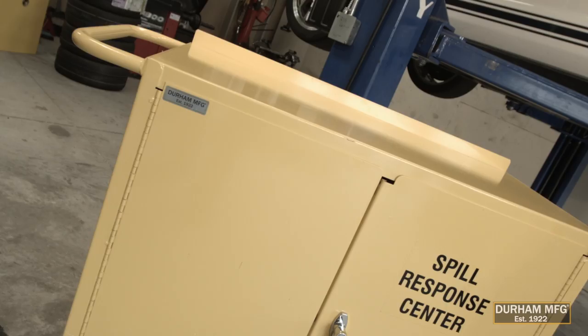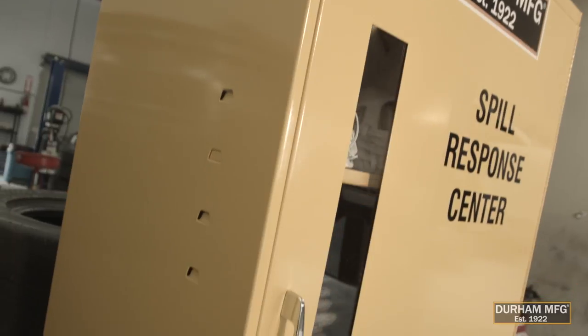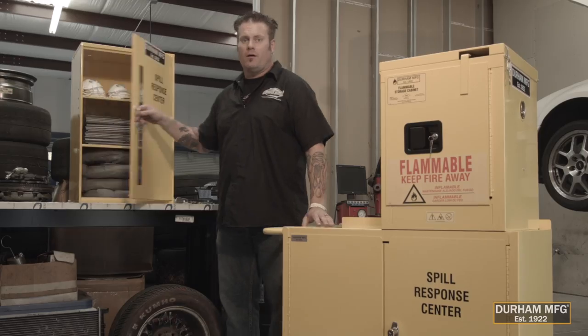This is a mobile cart — you can go right to the accident and lock it down. And then we have another one: if you have a smaller location or centralized area, you can put it on the wall or right here on the workbench.